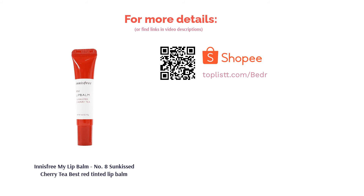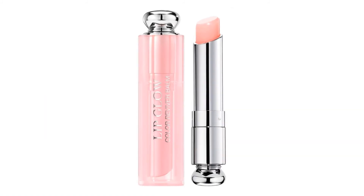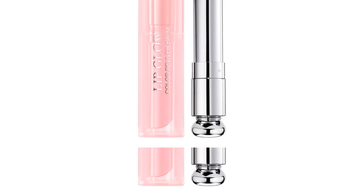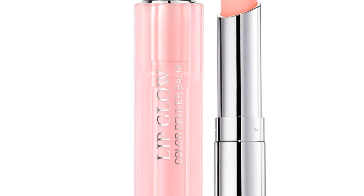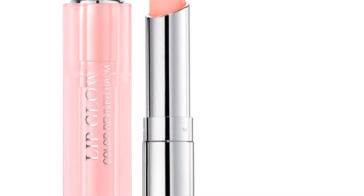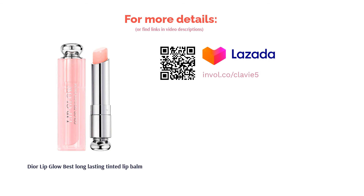The next product on our list is the Dior Lip Glow — best long-lasting tinted lip balm. Consider this a splurge worth making, as Dior's luxurious tinted lip balm is the perfect marriage of care and color for your lips. The moisturizing effect is known to last all day, while the tint can be a subtler complement to your natural lip shade or a vibrant touch of color. Its star ingredient is concentrated mango butter, which keeps your lips hydrated, full, and plump.